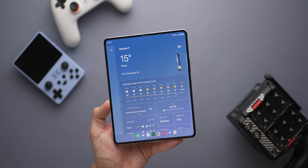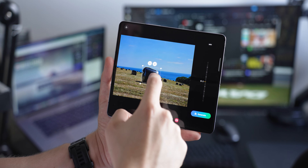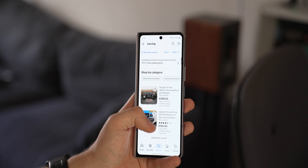The Galaxy Z Fold 5 has been with us for 10 months now, so how has it held up? And with the price drops and feature additions, is it worth buying now more than ever before?